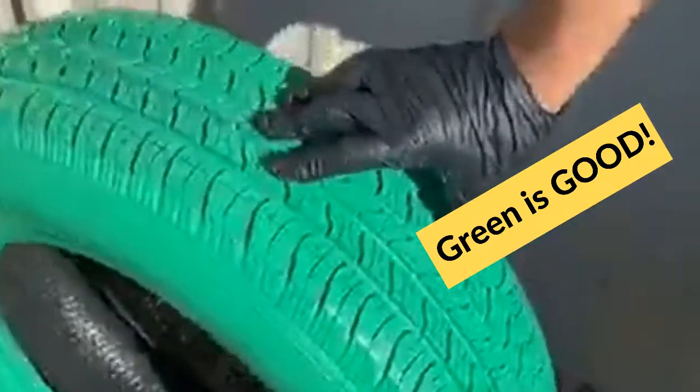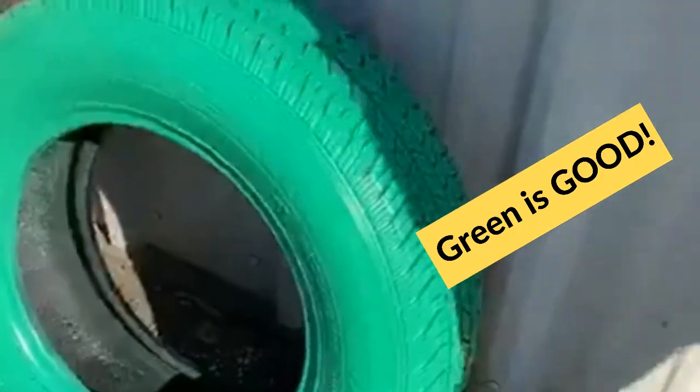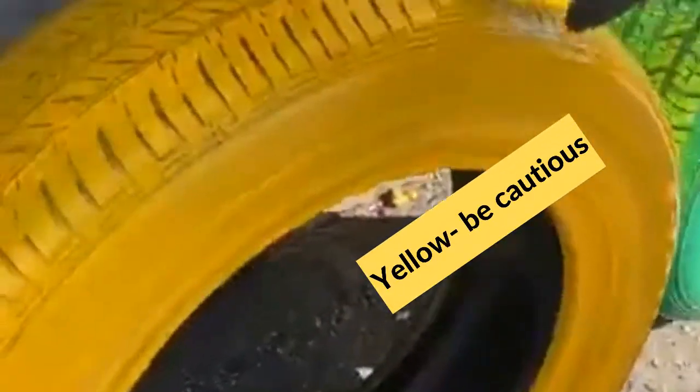Corey, show us this green tire here. Well, this is your high tread tire — it's got some life on it. They consider that 85 to 90%, which is a good, reasonable used tire.